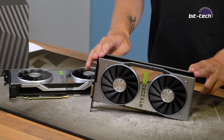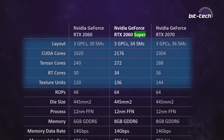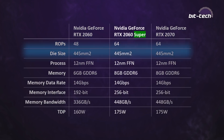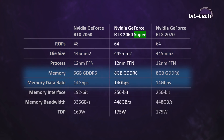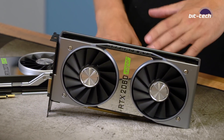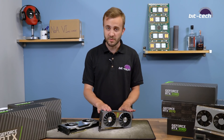There are two fewer SM units compared to a 2070, or four more compared to a 2060, which has a knock-on effect on CUDA cores, tensor cores, RT cores, and texture units. In terms of memory and ROPs it's all 2070: 64 ROPs, the full L2 cache, and 8GB of GDDR6 running at 14 Gbps. It also shares the same TDP as the 2070, and Nvidia's own figures reckon it's about 1% away from a 2070 at 1440p.